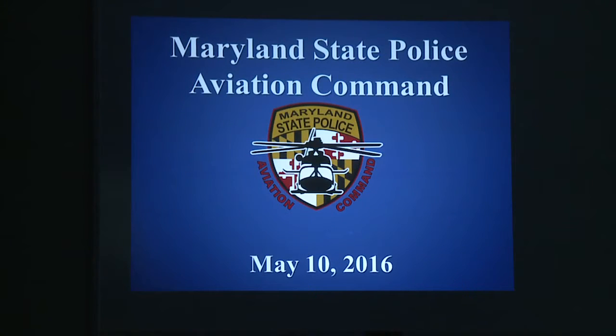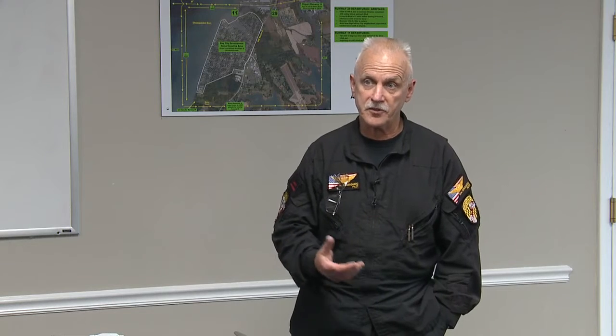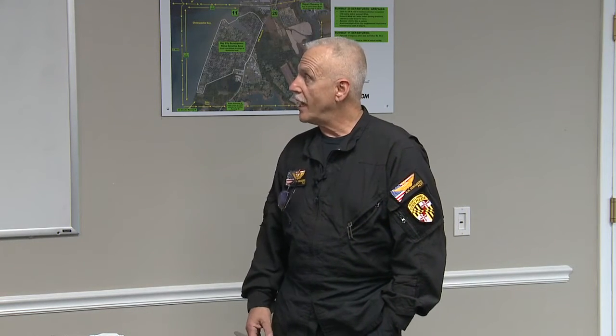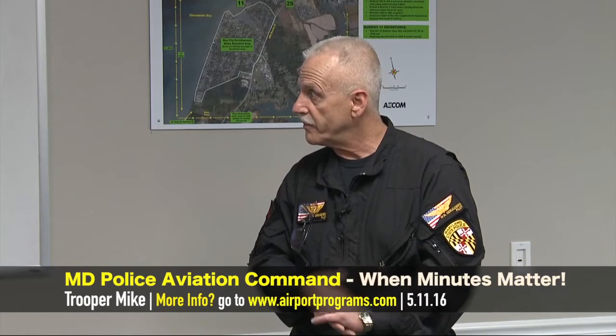A little bit about myself. Helen will always refer to me as Trooper Mike. I've been retired from the Maryland State Police now for almost two years. I'm a civilian pilot for the Maryland State Police — I was fortunate enough to be hired back as a helicopter pilot. I fly fixed wing and helicopters. I'm the safety management pilot now.